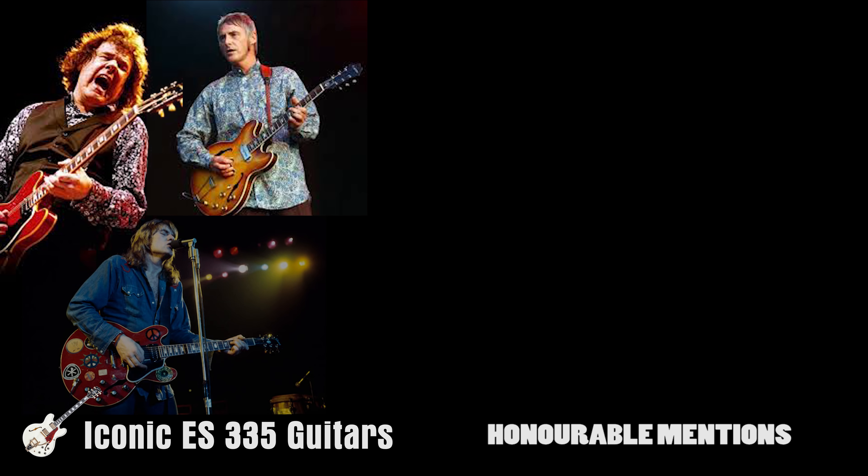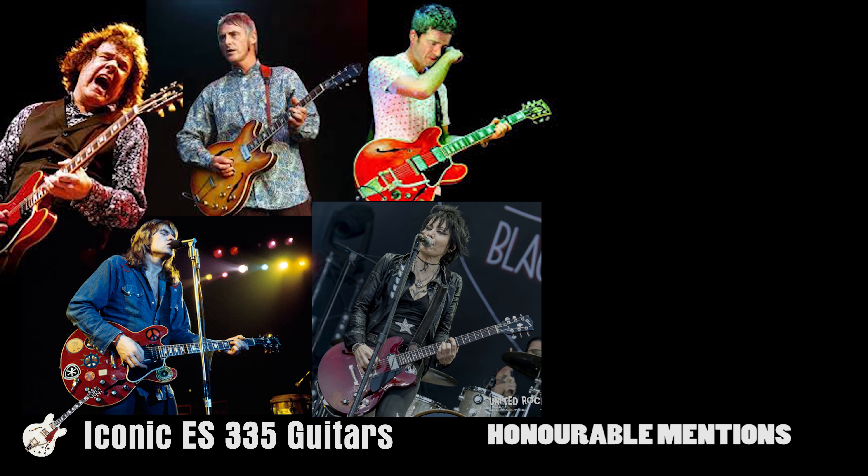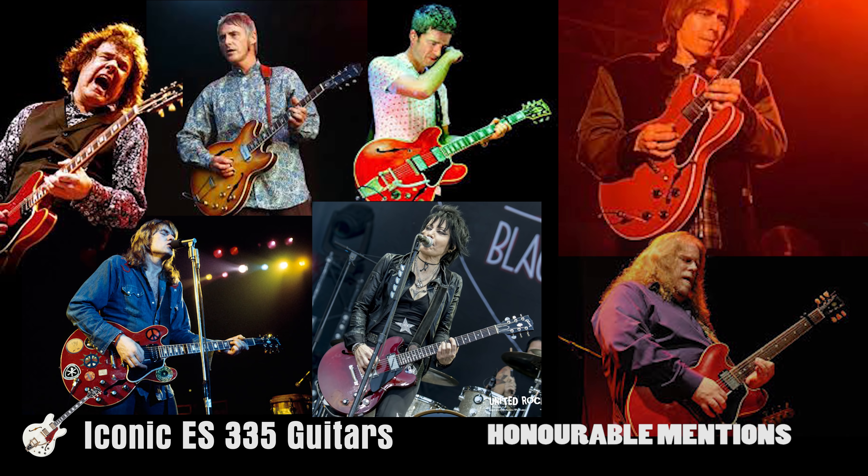Honorable mentions must go to Gary Moore, Paul Weller, Alvin Lee, Noel Gallagher, Joan Jett, Eric Johnson, and Warren Haynes — although I'm sure you can probably name another 50 more famous ES-335 guitars out there. I look forward as always to hearing your suggestions and what I've missed.